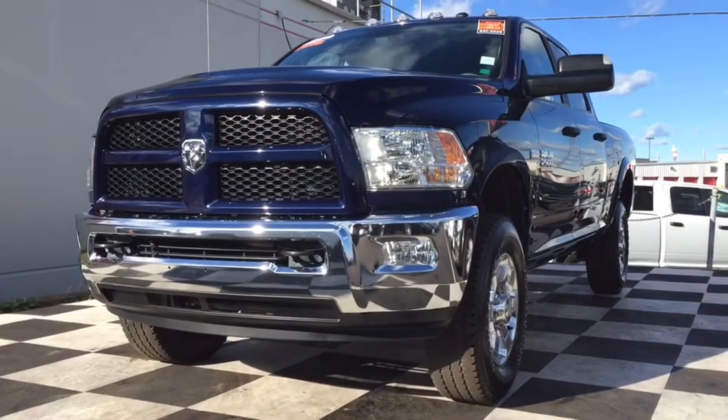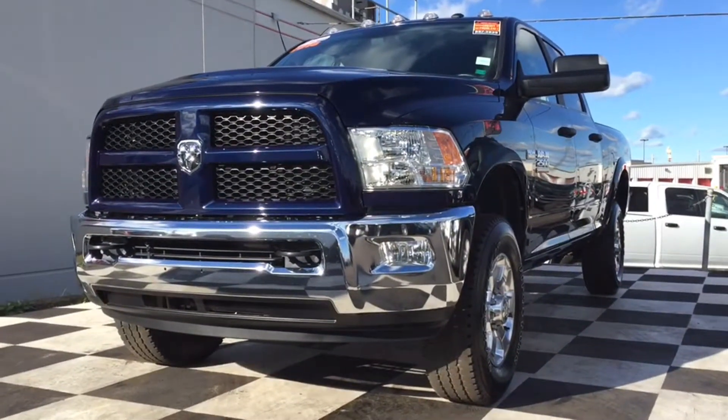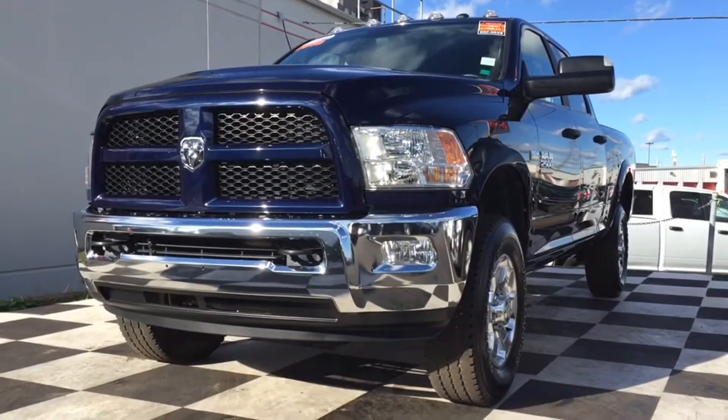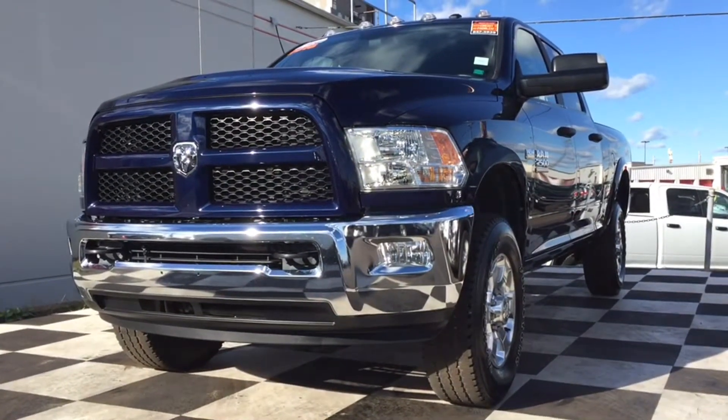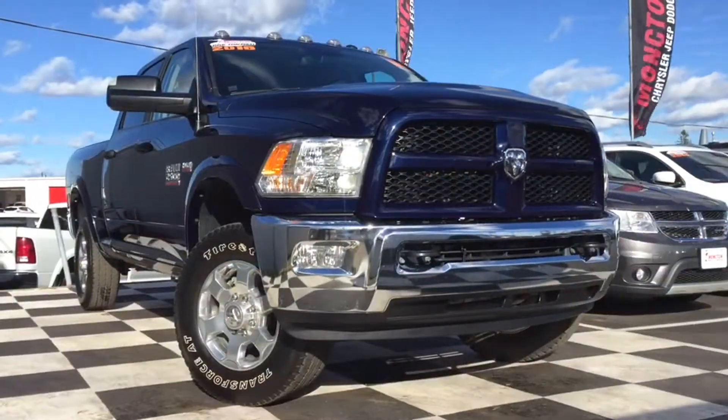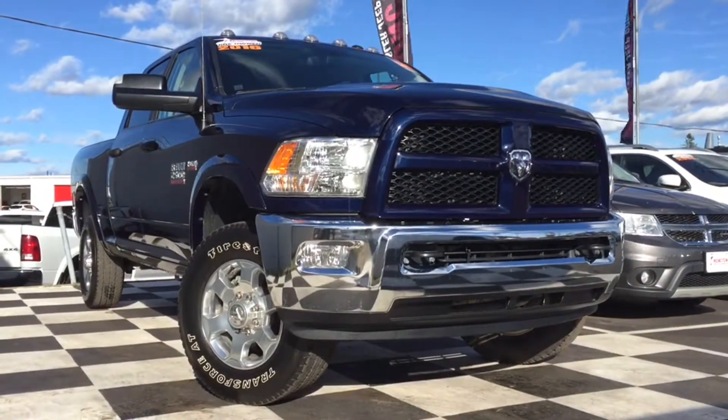How's it going today, Atlantic Canada? This is Chris from Moncton Chrysler Superstore, home of the car guys. Today we have a 2016 Dodge Ram 2500 up on the checkerboard. This is an SLT model and does have the crew cab. There's only about 11,000 kilometers on it and it comes in a brilliant blue color.